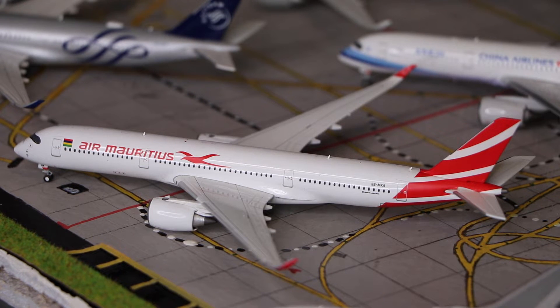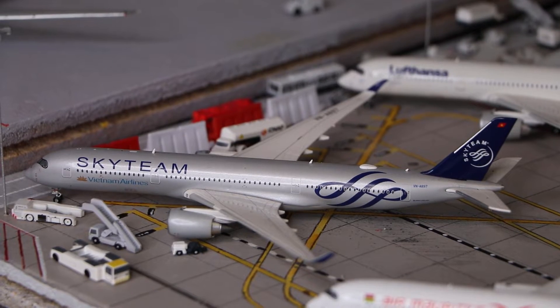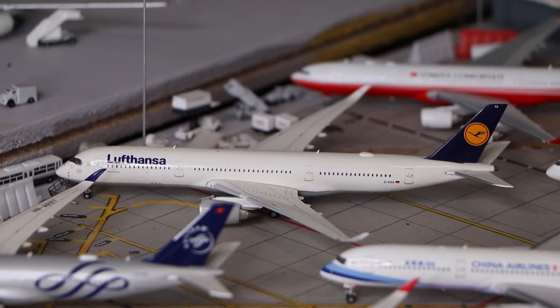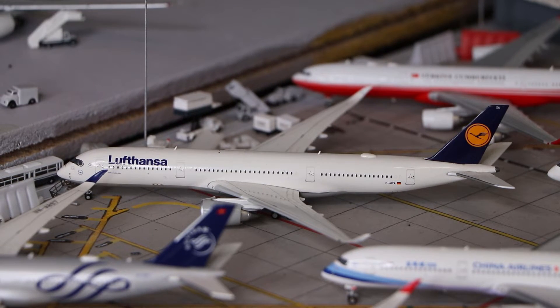Next to that we have an Air Mauritius Airbus A350-900, made by Gemini Jets. And here we have the Vietnam Airlines Airbus A350-900 in the SkyTeam livery, made by Gemini Jets. And here we have another Gemini Jets model — the Lufthansa Airbus A350-900.